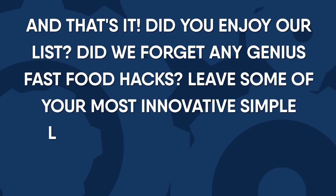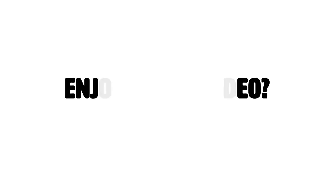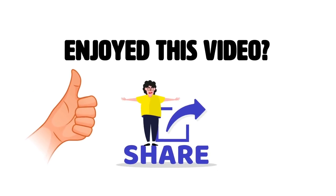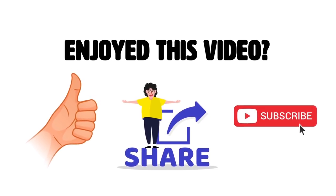And that's it! Did you enjoy our list? Did we forget any genius food life hacks? Leave your most innovative simple life hacks in the comment section below. If you enjoyed this video, hit the like button and share with your friends. Also subscribe to our channel for more videos like this.